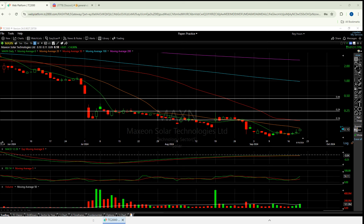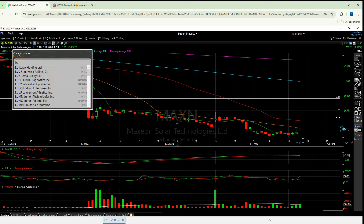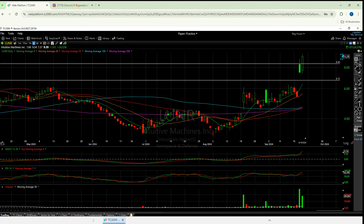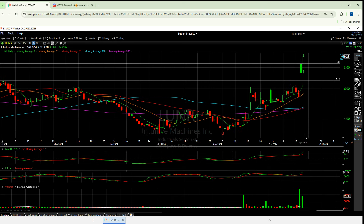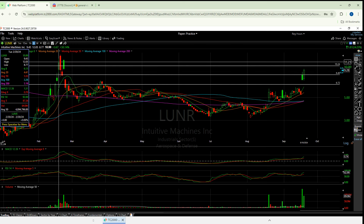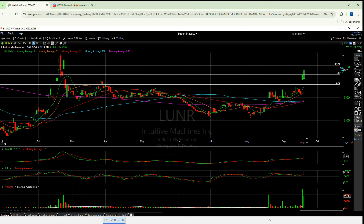I think Lunar has the best shot, and if you watch my live video, you know what I was looking for. That's a monster candle. Did way better than yesterday. We smashed that resistance. I wish we did a little better compared to this late February candle, and I'll get to that shortly.